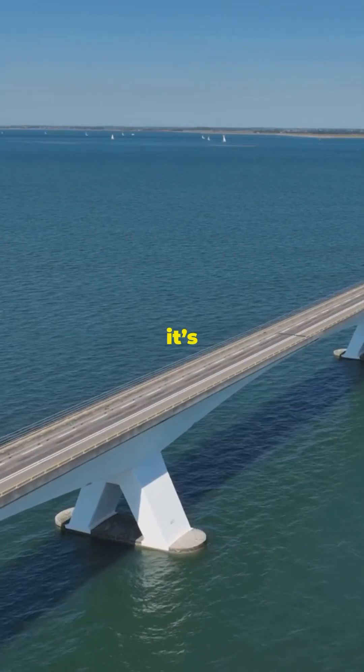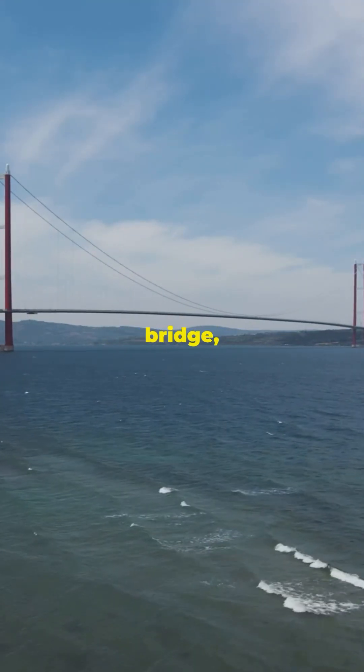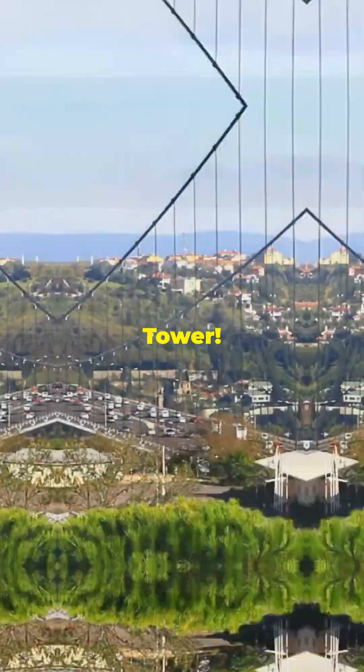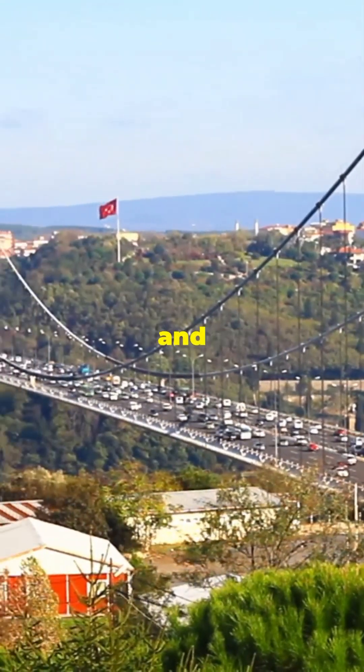It's not just long — it's a record-breaker. Holding the title for the world's longest suspension bridge, its towers soar 1,043 feet into the sky, taller than the Eiffel Tower. But it's more than just a pretty structure; it's a game-changer for travelers and businesses alike.